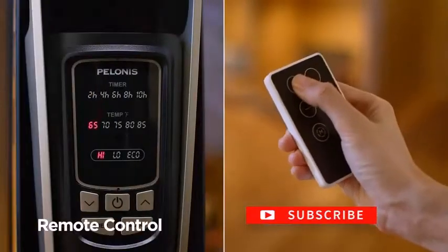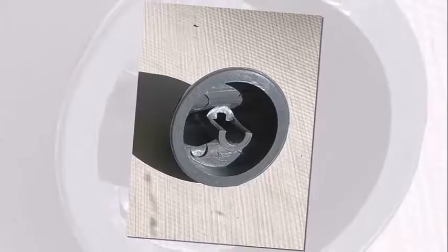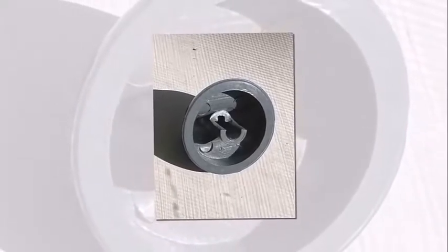Equipped with a 10-hour timer that helps in conserving energy. Built-in tip-over safety will switch the heater off if it is accidentally knocked over.